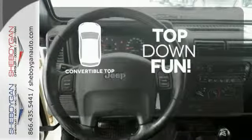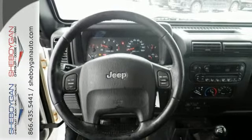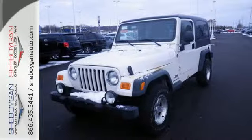Go topless with a convertible — as capable off-road as it is around town. Come on in today and take it for a test drive.